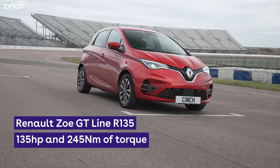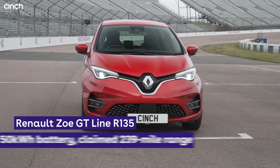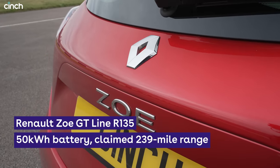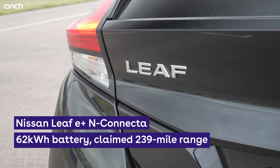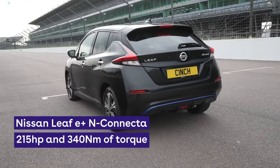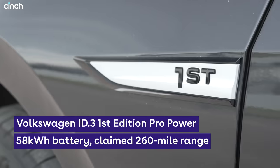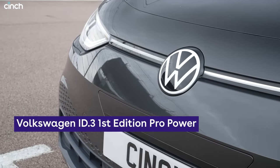Representing the increasingly mainstream world of electric hatchbacks that you might meet at the traffic lights, we've got a stylish Renault Zoe in high-grade iGT line trim, complete with a 50kWh battery and 135hp electric motor. Next, we've got a sensible but punchy Nissan Leaf in e-Plus N-Connector form that produces 215hp with its motor and 62kWh battery. And then we have a Volkswagen ID.3 in first-edition pro power form, using a 58kWh battery to offer 204hp.